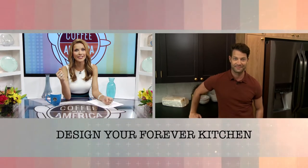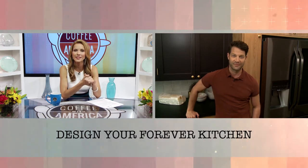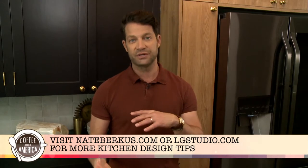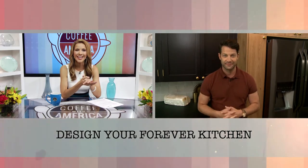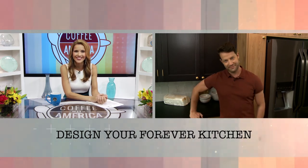Where can our viewers go for more kitchen design tips? Definitely head to my website nateberkus.com. Also, there's a new tool on lgstudio.com called the Virtual Designer — it allows you to pick all of the finishes for your planned kitchen renovation without spending any money, and then you have a plan and an image of what your kitchen could look like before you even start. Renowned designer Nate Berkus, so great having you here on Coffee with America. My pleasure.